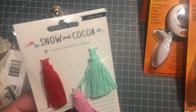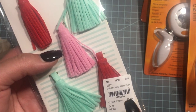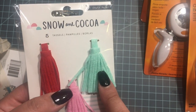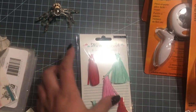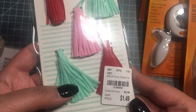I found snow and cocoa tassels — I think it was Buzzing with V, she has a tutorial on making these, so if you're interested check out her video. I wanted to get some for myself and then try to make them later; I'll probably go back to that video.